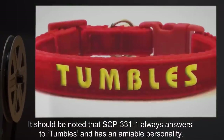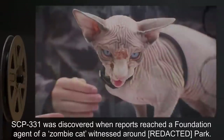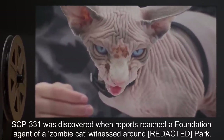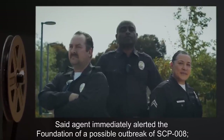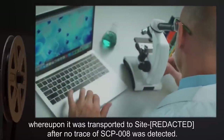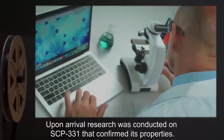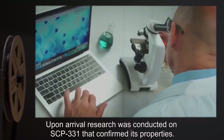It should be noted that SCP-331-1 always answers to "Tumbles" and has an amiable personality, despite what it was called or how it behaved pre-mortem. SCP-331 was discovered when reports reached a Foundation agent of a zombie cat witnessed around a park. Said agent immediately alerted the Foundation of a possible outbreak of SCP-8. MTF-1 was dispatched and neutralized SCP-331-1, whereupon it was transported to Site-1 after no trace of SCP-8 was detected. Upon arrival, research was conducted on SCP-331 that confirmed its properties.